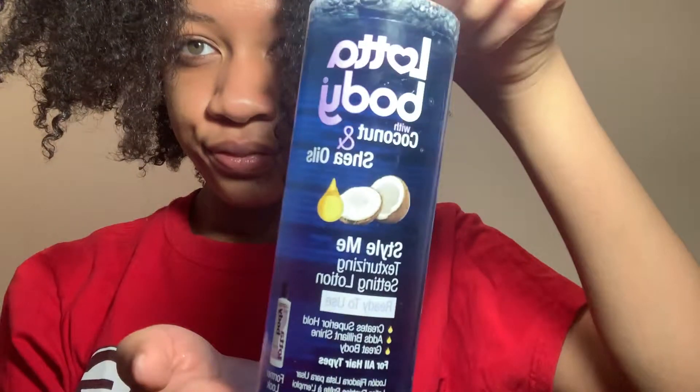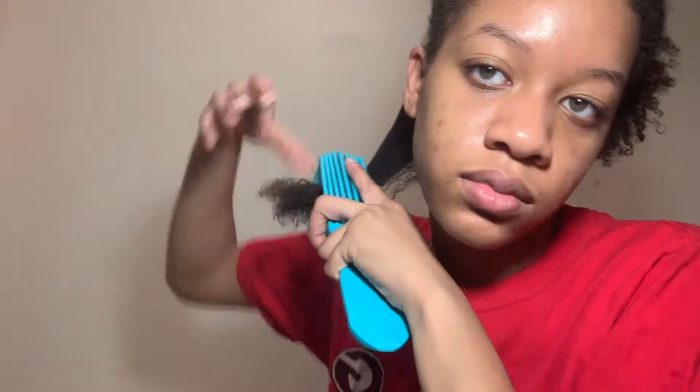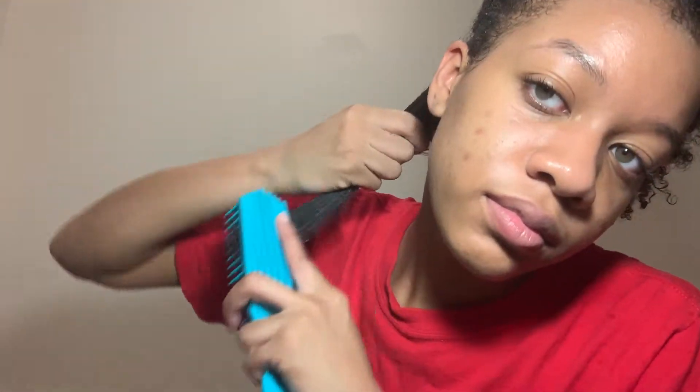I really appreciated the consistency of that product — it made my hair really soft and detangled. So I'm gonna go ahead and use Lot of Body coconut and shea oil style me texturizing setting lotion, and I'm gonna follow up with the argan oil Cream of Nature Style and Shine foaming mousse, hoping that using these products together will give me a really nice and smooth flexi rod set. When I use the first product, Lot of Body, I'm gonna follow up with a fine-tooth comb just to make sure my hair is extra detangled before I smooth my hair onto the flexi rods, and I'll talk more about why I think that's important later.